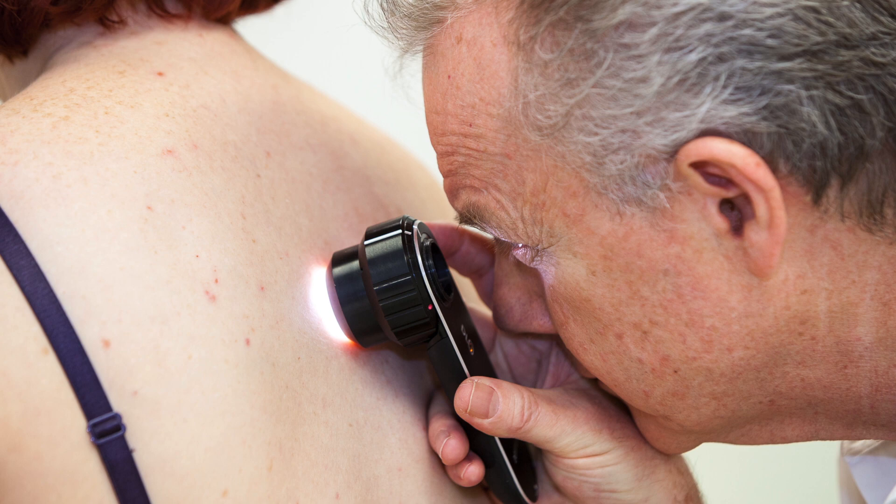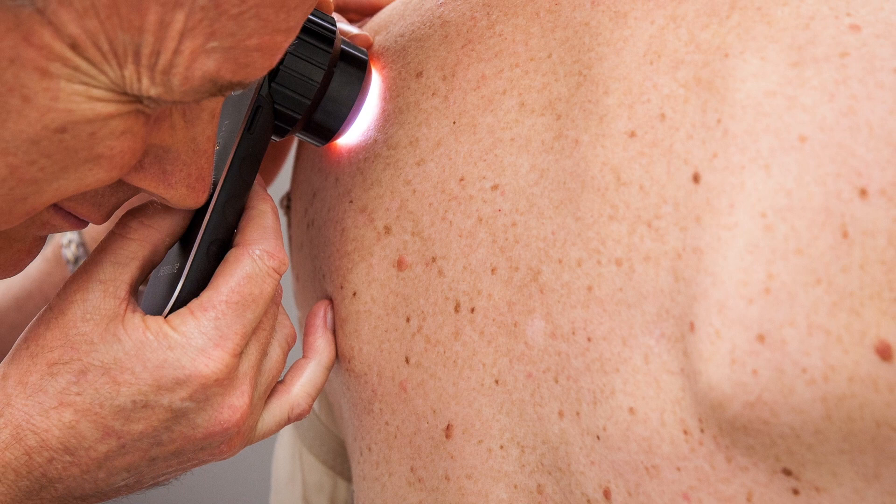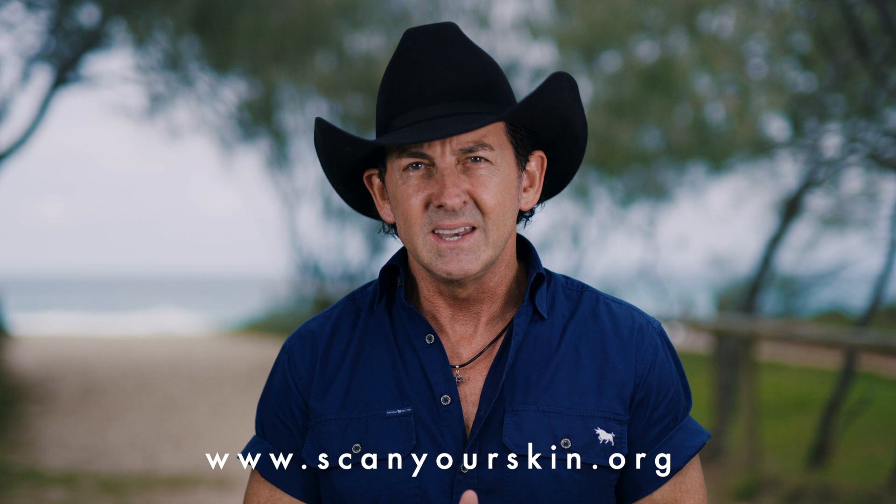A spot that looks or feels different to other spots and moles on your body, or has appeared on your skin recently. To check your skin cancer risk level, take the test at scanyourskin.org or visit an accredited skin cancer doctor.